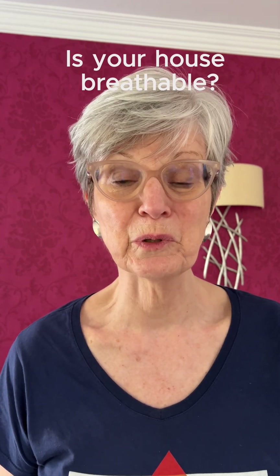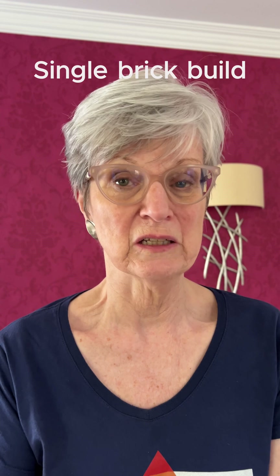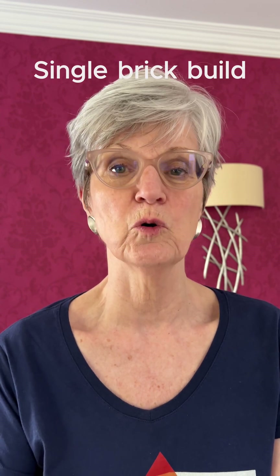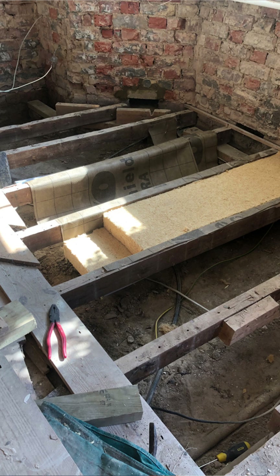Do you know if your house is breathable? Don't depend on your builder to know. There are three things to look for: it will have been built before 1940, it'll be a single brick build which means no cavity wall, and it'll have suspended floors — so there's a gap between the floor and the earth underneath called the subfloor void. If you're answering yes to any of those, then you've got a breathable house.